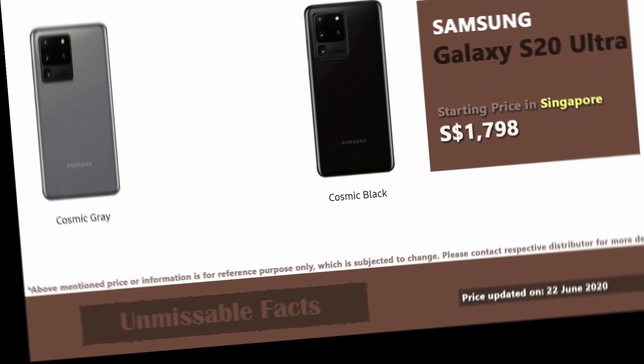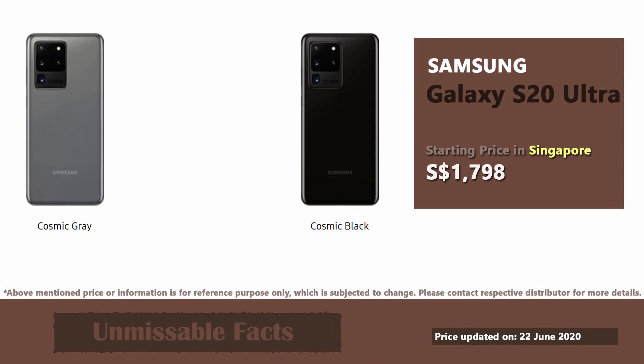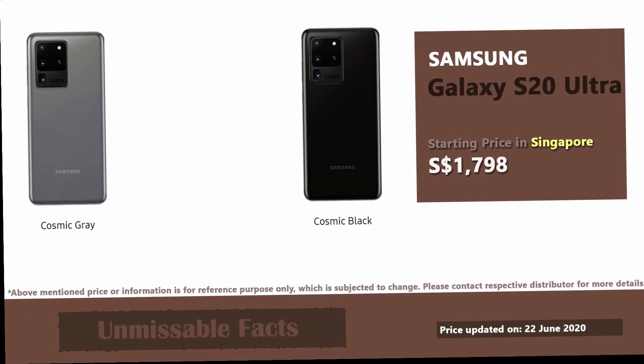This phone is available in two different colors in Singapore, which includes Cosmic Grey and Cosmic Black.